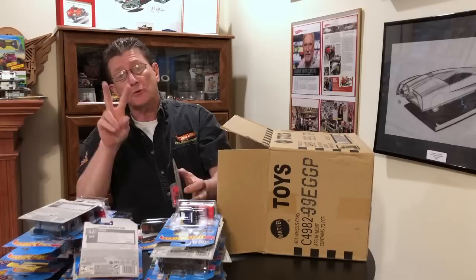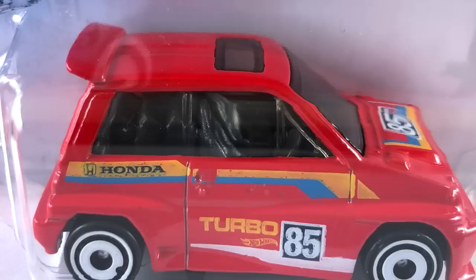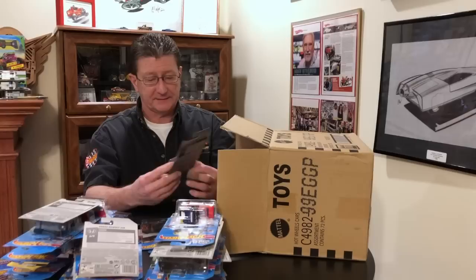We have the 85 Honda City Turbo 2 in red enamel — pretty nifty. Yellow, white, and blue tampos all over it, dark tinted windows, gray interior. Real tiny white aero discs all the way around for wheels, and a very dark blue plastic base. Cute little car.